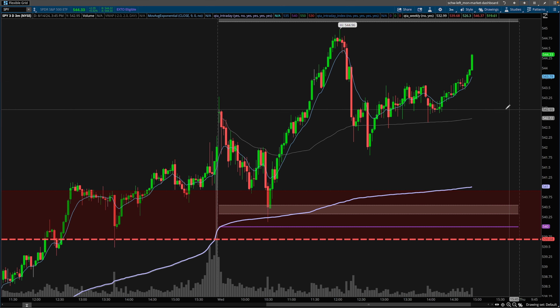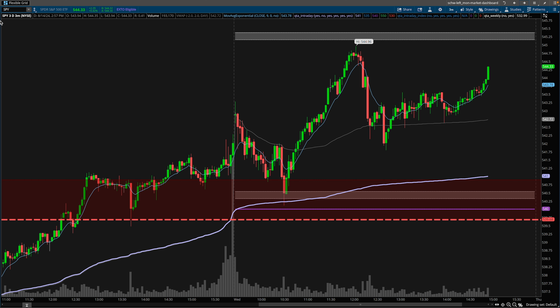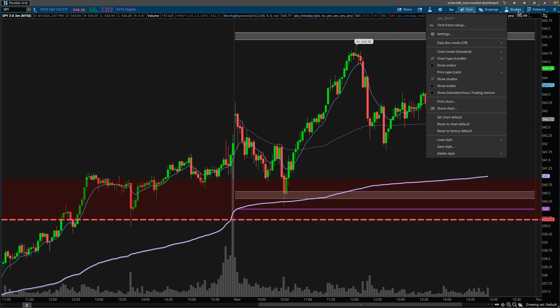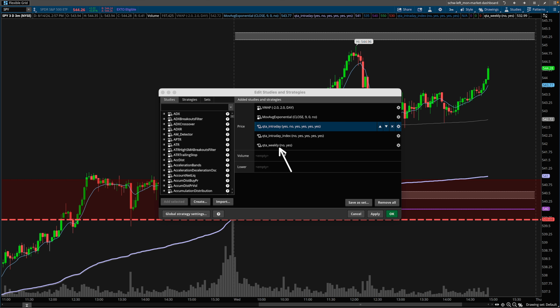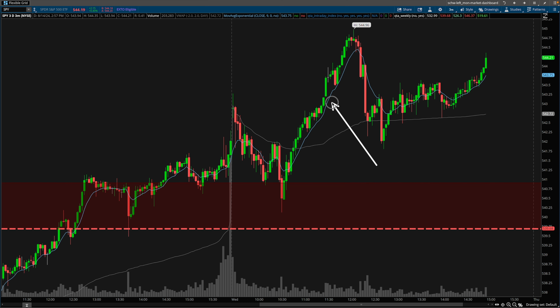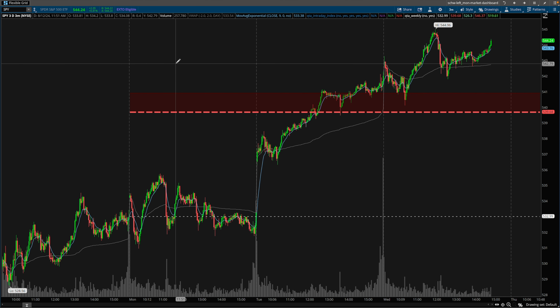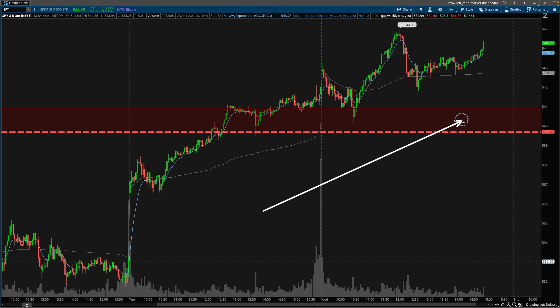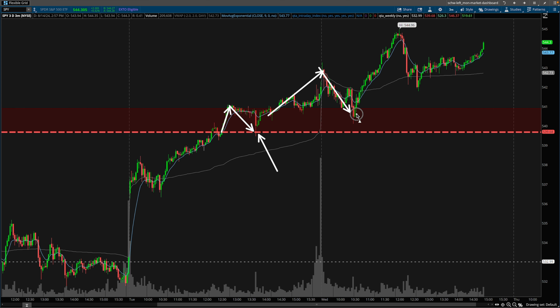If we get a little more context on this chart, we take a look at the Quant Trading App script. I just switched over to my momentum-based timeframe, which is the three-minute chart. What we're looking at is the proprietary QTA intraday and weekly scripts. The gray level is your standard VWAP that ships with pretty much any charting platform, and the standard 9 EMA. This red zone is referred to as the QTA sell zone. Whenever price breaks out of this zone early in the week and retraces to the level, we generally get a bounce — same thing applies if price breaks out and retraces to the zone.